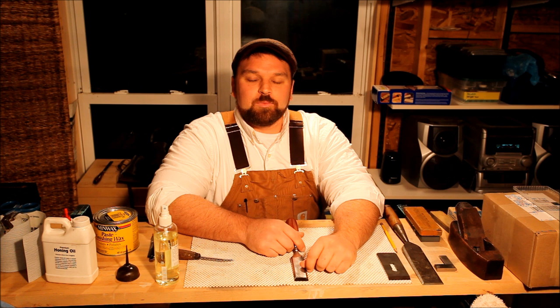Hi and welcome to Poldhouse Workshop video series. This is the second detailed video in the sharpening video set. I've chosen to dedicate this video to oilstones.